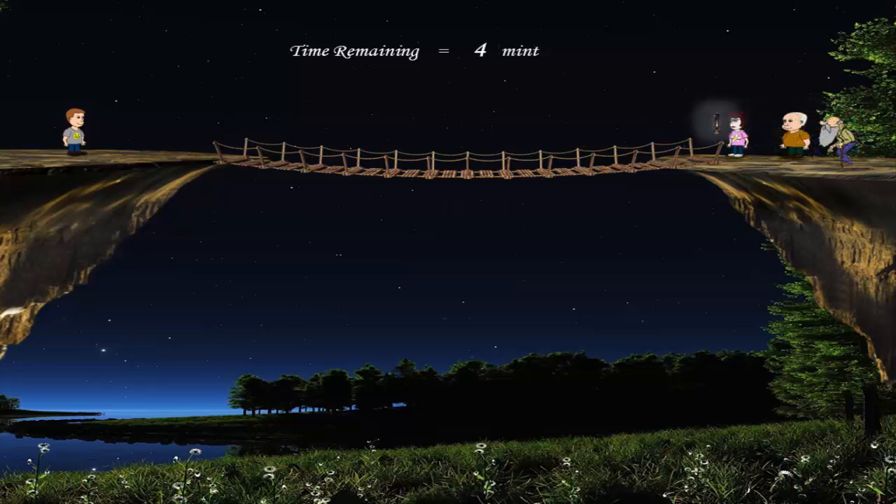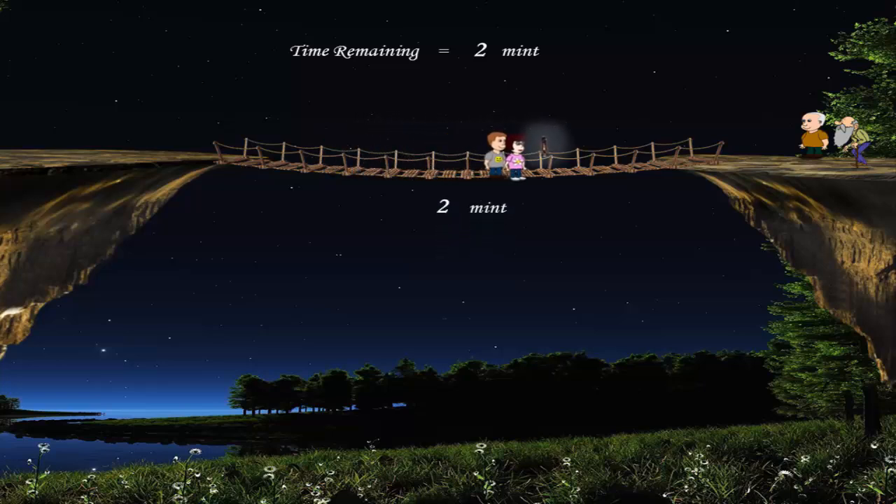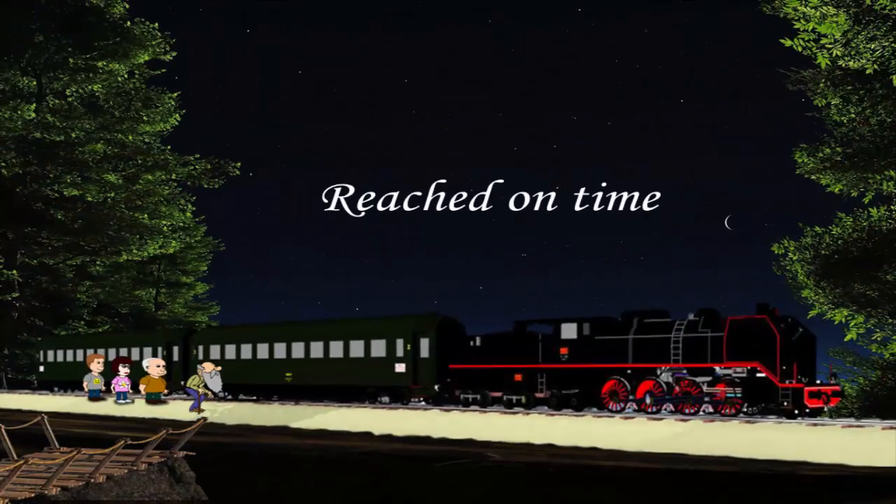The good thing now is that John's sister is at the other end and can easily bring the lamp back to John in just 2 minutes, leaving 2 minutes remaining. No worries, because John and his sister can cross the bridge and reach the other end in 2 minutes since his sister takes 2 minutes to cross it. And that's it — they all reach the train on time.